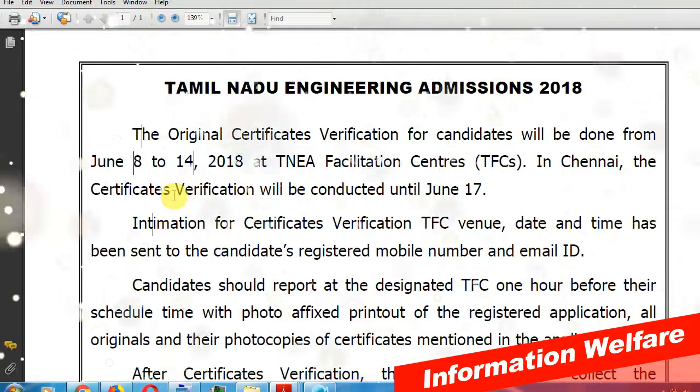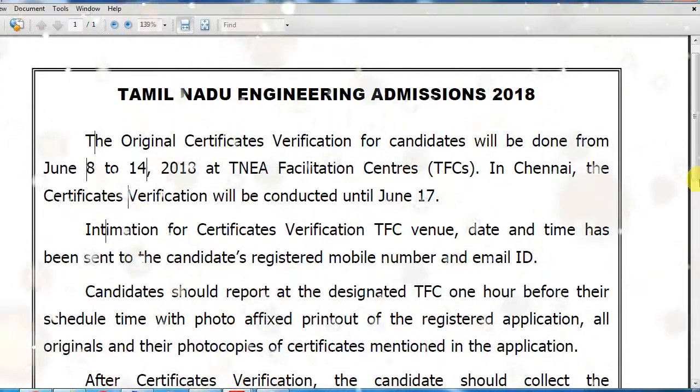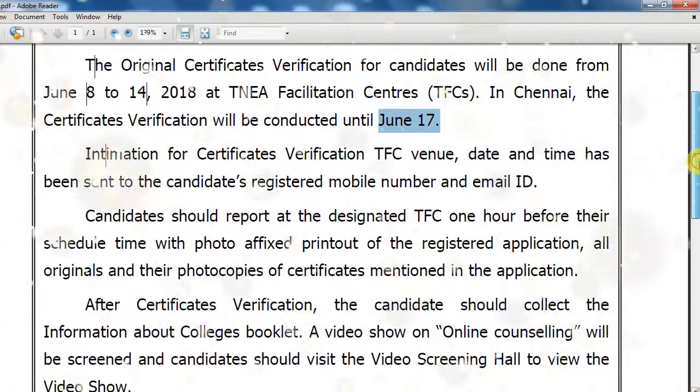We are starting from June 14th. We are heading to the TNA Facilitation Center. We are heading to June 17th. We are heading to the TFC venue for the date and time, at the TNA Facilitation Center.